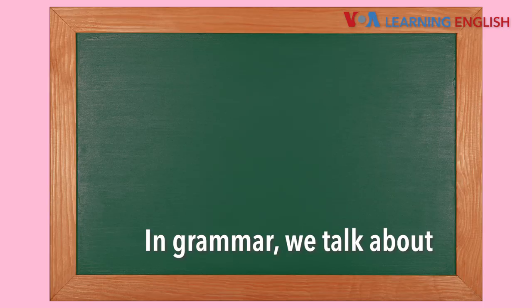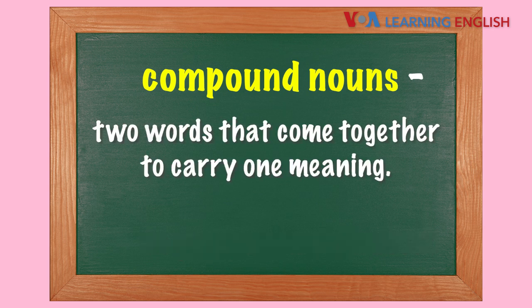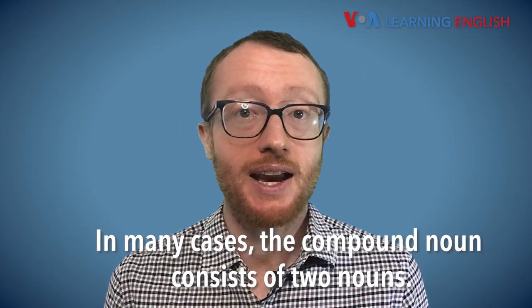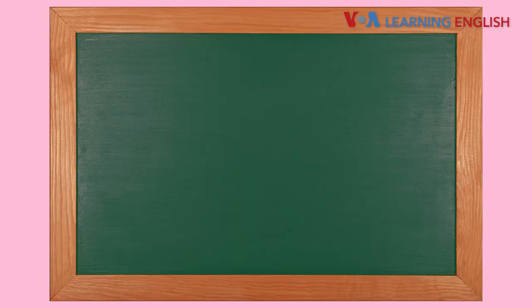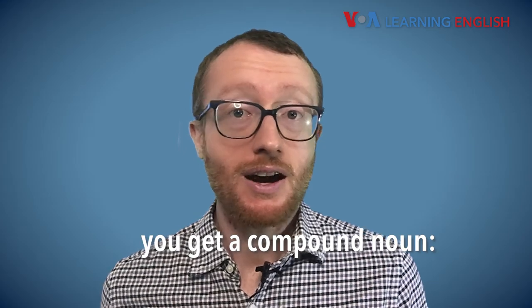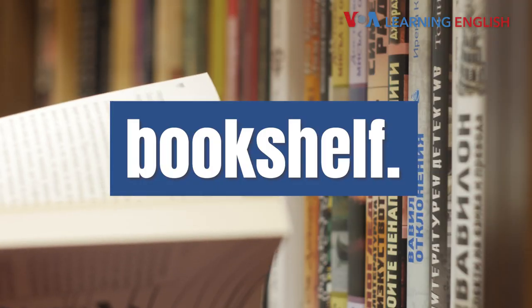In grammar, we talk about compound nouns — two words that come together to carry one meaning. In many cases, the compound noun consists of two nouns, like this. Book is a noun. Shelf is a noun. When you put the two together, you get a compound noun: bookshelf.